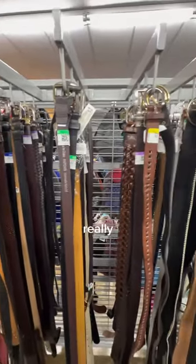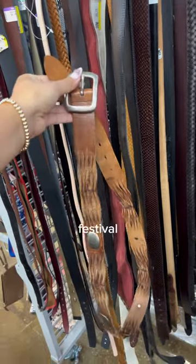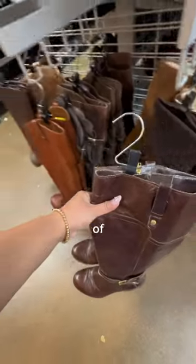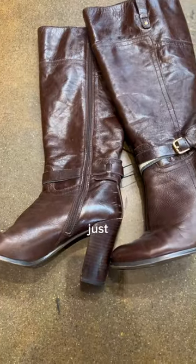I also thought adding a belt could be really fun, which is where I found this braided belt with silver detailing that just absolutely screamed festival to me. Finally, for the last part of the outfit, we had to find a pair of shoes that would match both, so when I found this pair of brown knee-high boots I knew that it would do just the trick.